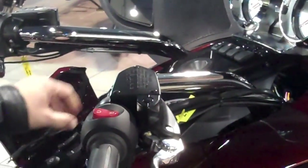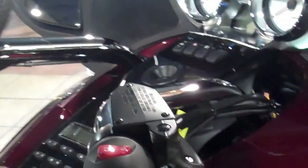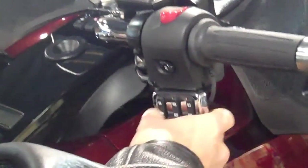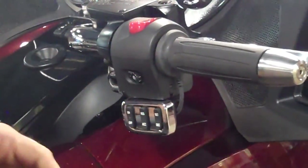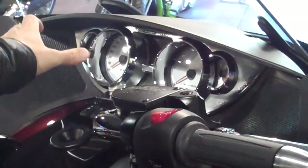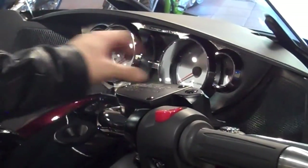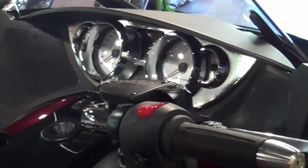It all comes out through your display right up here. You're also going to have electronic cruise control — very simple on and off, resume, accelerate, set, decelerate — anything you want to do is on the bike. Your gauges are nice and high, both analog and digital, and they'll tell you everything you need to know about the bike. Great speaker system so you can listen to all those great tunes.